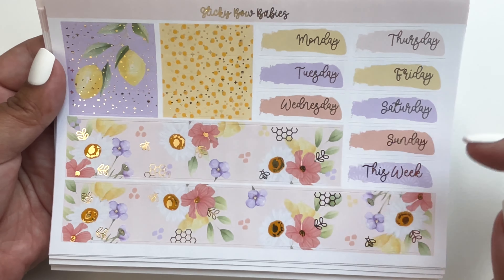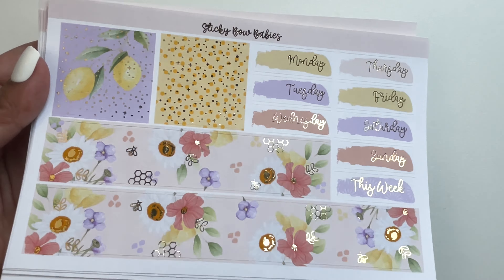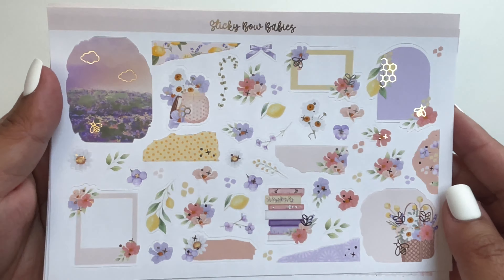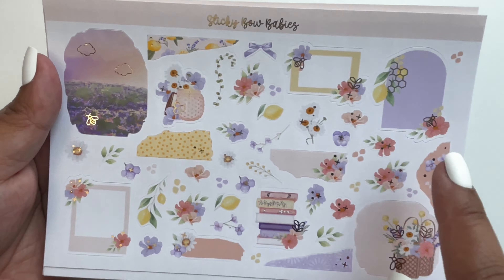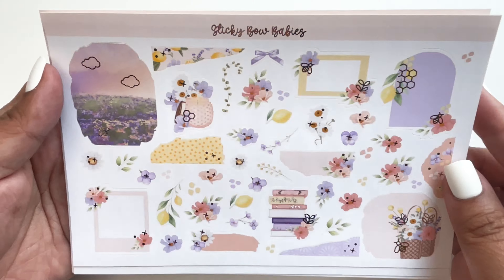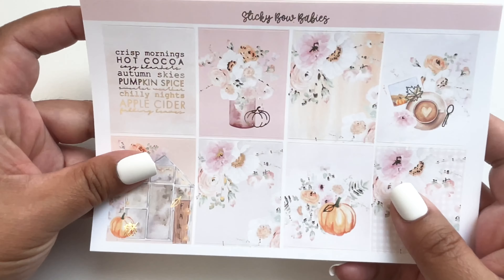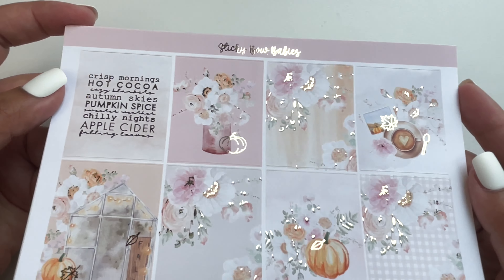We have the days of the week and headers with foil — so lovely. This is the floral deco, which also has foil on it. These are florals you can use along with some other layering items. That was one kit. This is the second kit — an autumn kit in pink pastel colors, not your usual fall colors.